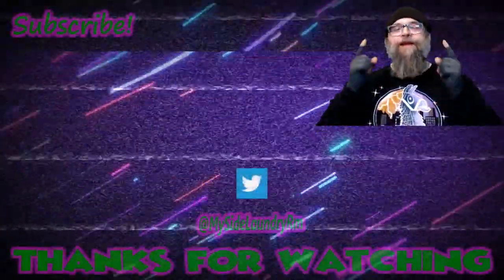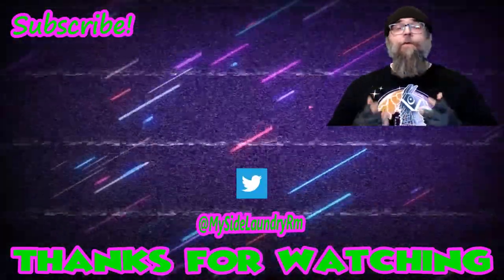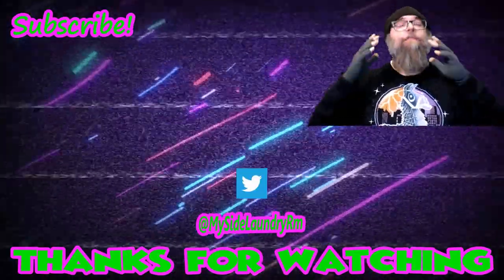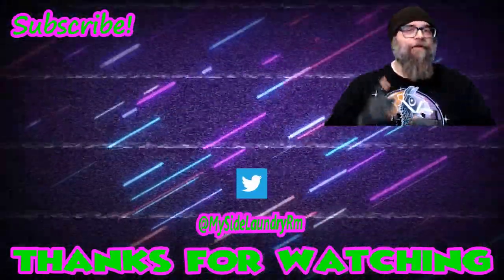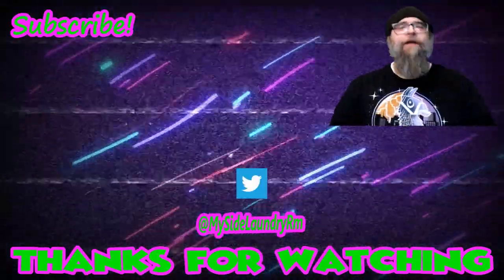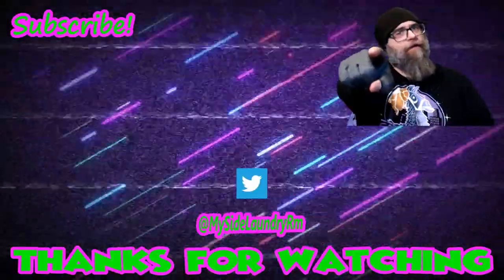Thank you so much for watching, and if you did enjoy this episode, give me a thumbs up. If you've got something to say, please leave a comment — I love reading them and I love getting back to everybody. And if you're new around here and you enjoyed this or any of the episodes that YouTube is recommending, please hit subscribe. If you hit that little bell icon, you will be notified whenever there's a new episode. So until next time, thank you so much for watching. Keep being rad and stay dorky!